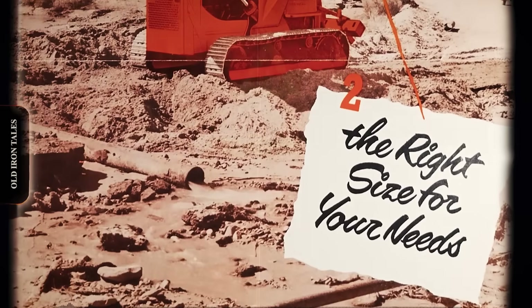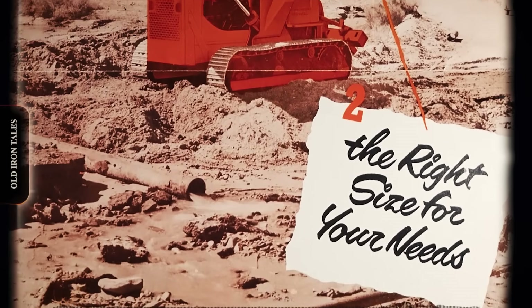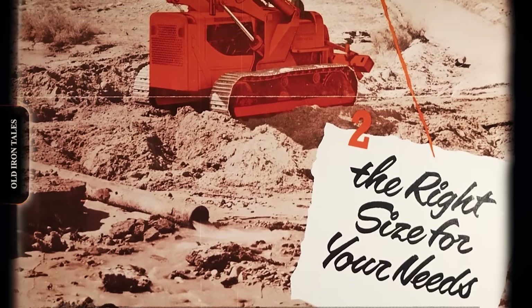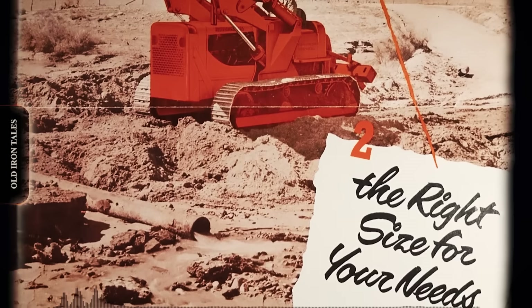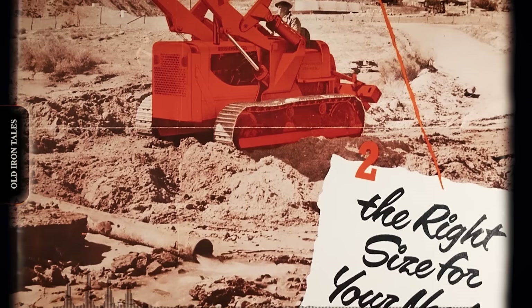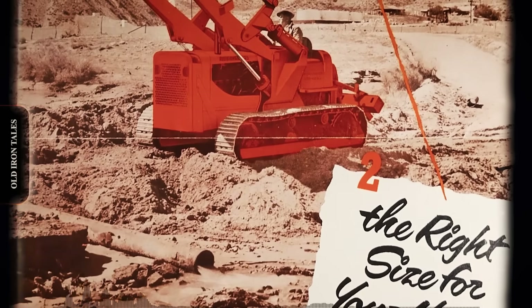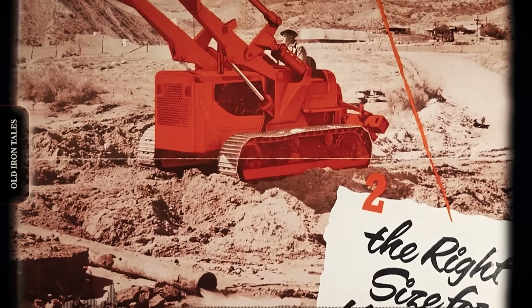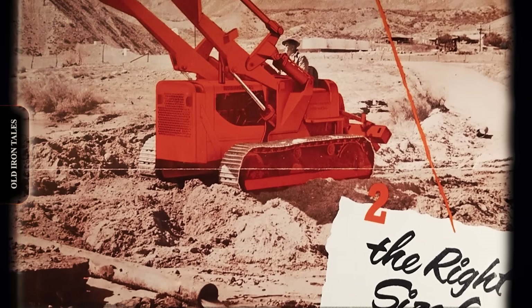The relationship between Allis-Chalmers and General Motors stretched back to 1938. At that time, the Milwaukee firm didn't manufacture any high-horsepower diesel engines of its own and entered into an agreement with GM's Detroit Diesel Division to supply power plants for their crawler line. This partnership would last 16 years and prove critical to many of their most successful machines.